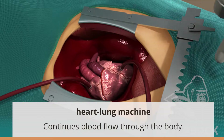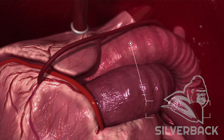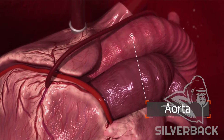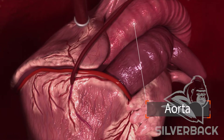With the heart stopped, surgeons can sew the harvested vein onto the heart. This is called a graft. The graft is made to connect the aorta to an area around the blocked artery, allowing blood flow to detour the congested vessel. If multiple blockages are present, multiple bypasses may be required.